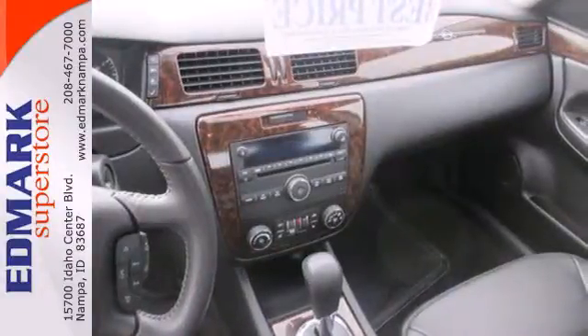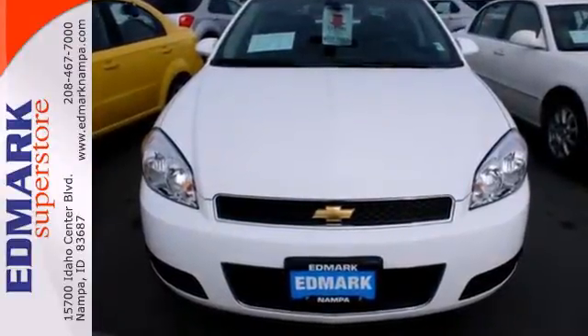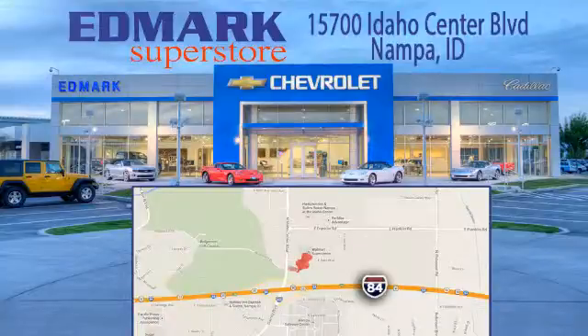Experience unmatched room and comfort while you drive off in this great Impala. Call, click or stop in today. We're conveniently located at 15700 Idaho Center Boulevard in Nampa, Idaho, just 15 minutes from downtown Boise in the Idaho Center Auto Mall.